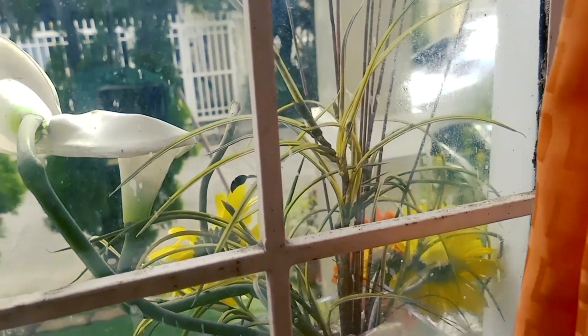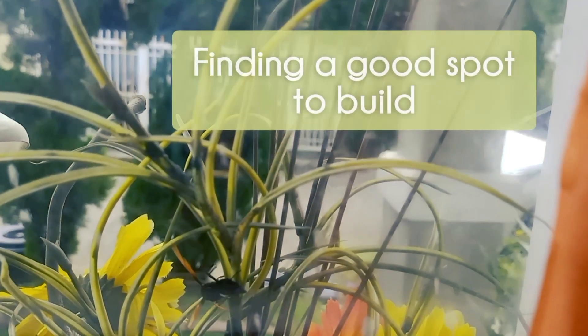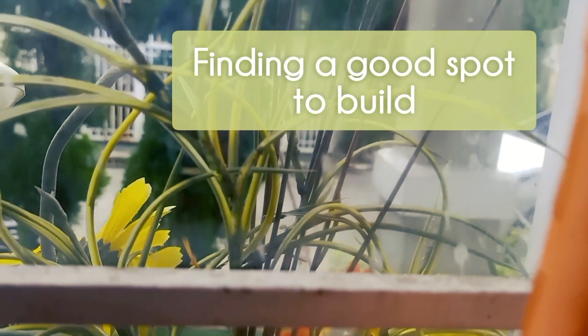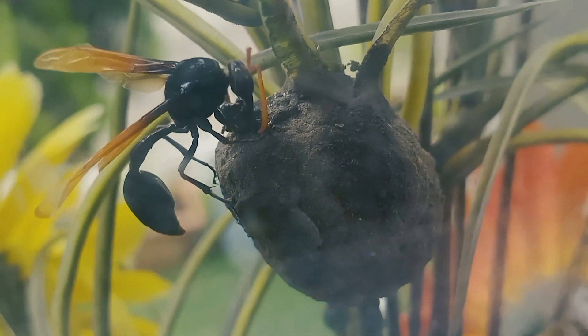I spotted this creature outside our window a week ago. It was flying and hovering over a plastic plant, maybe examining the place where to build its nest. Six days after, when I checked, it was already building its nest.